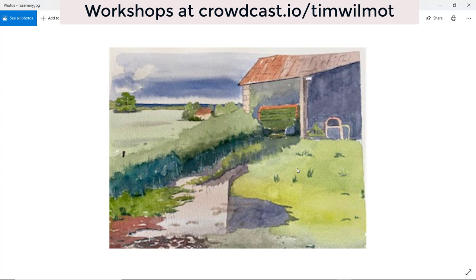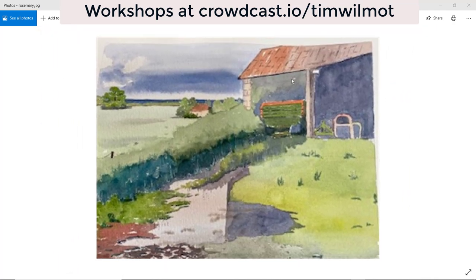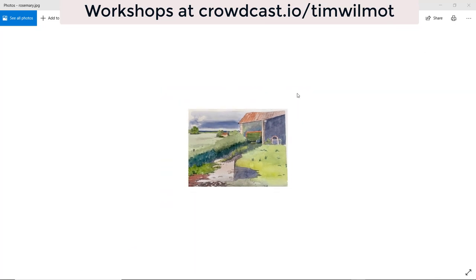Rosemary — nice clean edges. That reflection line needs to be slightly more to the right, just so it roughly lines up with the side of the building. I like the lean of this hedge going from bottom left to top right, and the nice light field. Good sky. The photograph is a little bit too small so I can't pick up on much detail, but you've got some nice clean lines. It could be a little bit darker in the top portion of the barn to give a bit more contrast with the roof. Thanks, Rosemary.